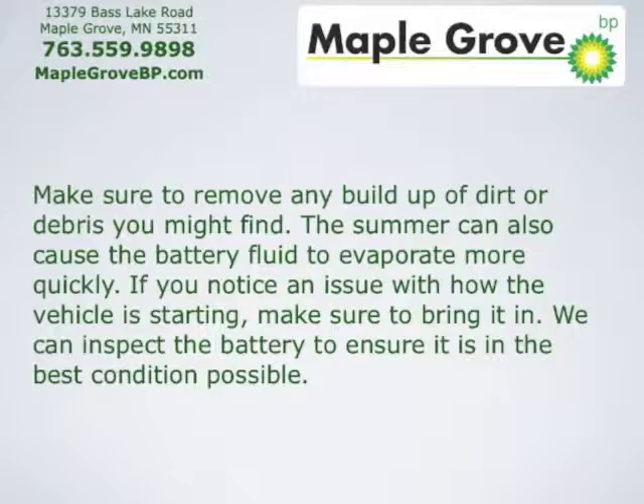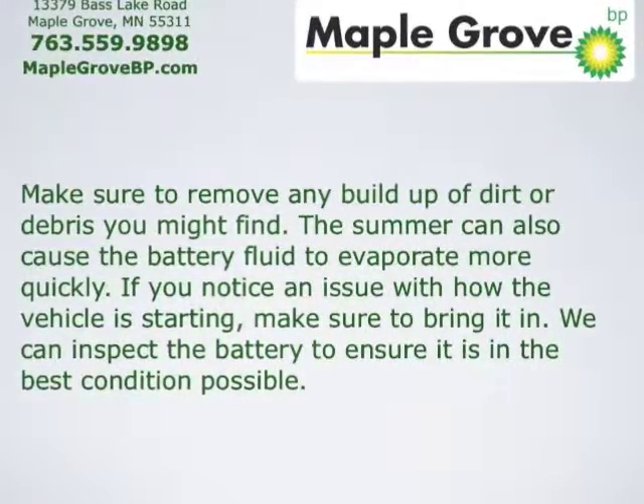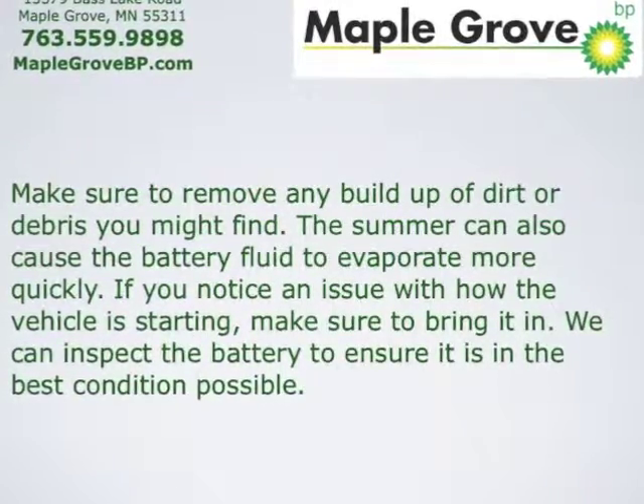The summer can also cause the battery fluid to evaporate more quickly. If you notice an issue with how the vehicle is starting, make sure to bring it in. We can inspect your battery to ensure that it's in the best condition possible.